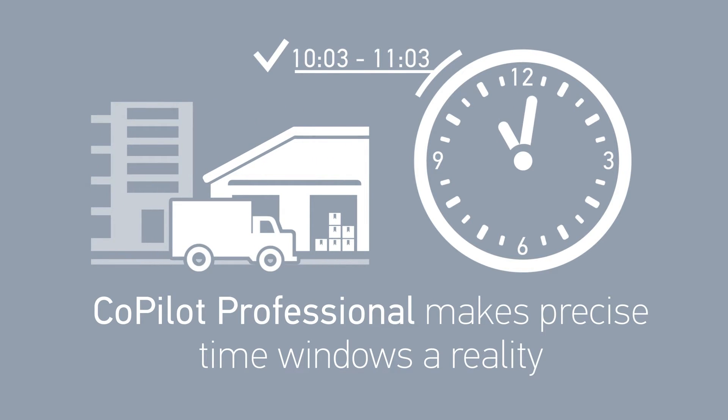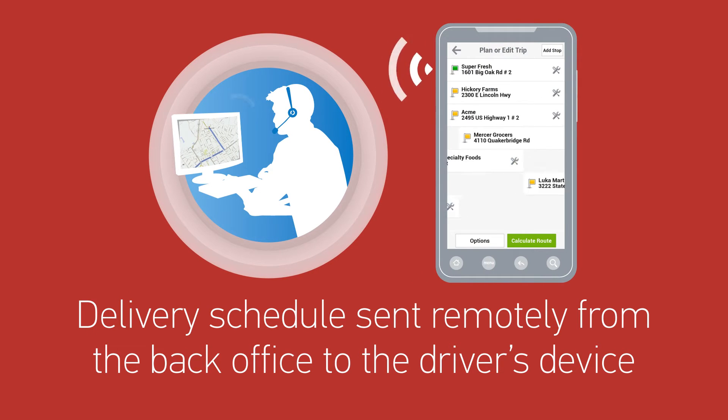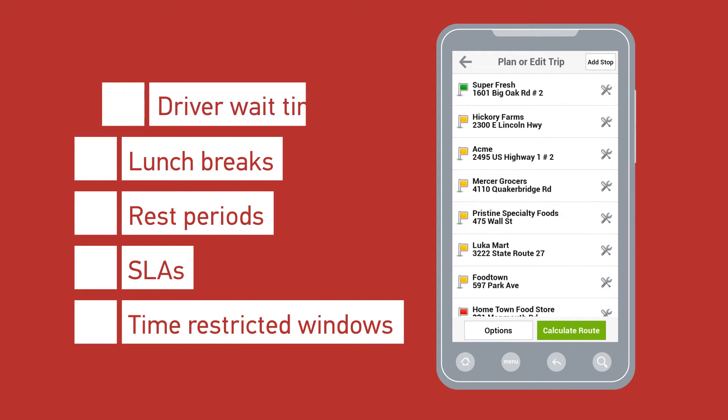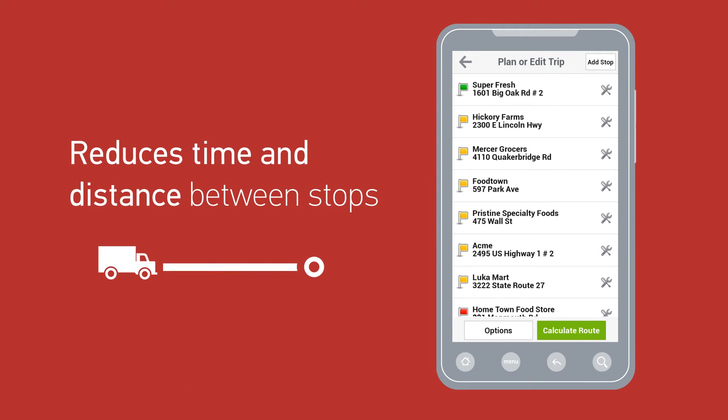Here's how: a delivery schedule is sent from the back office directly to the mobile device. CoPilot Professional then uses the data along with time window restrictions and predefined service level agreements to resequence stops and calculate an optimal route on the device — a route that reduces time and distance between stops.